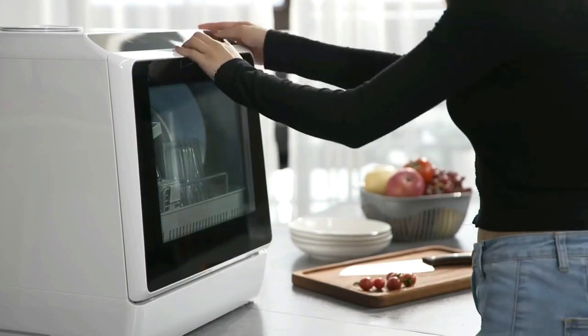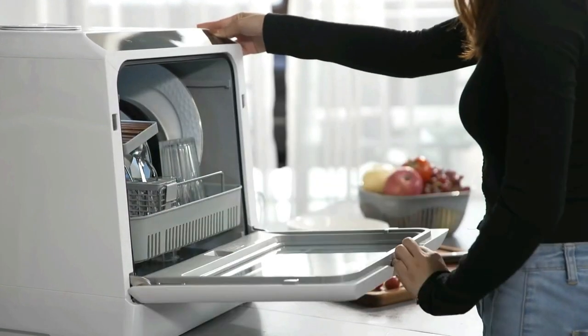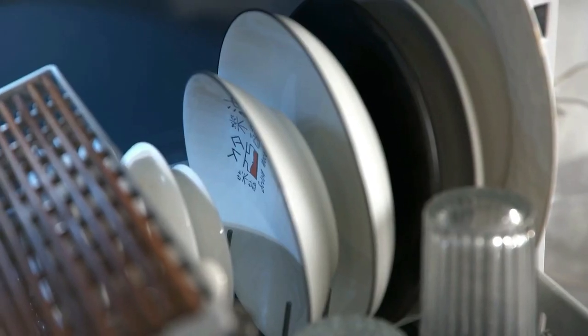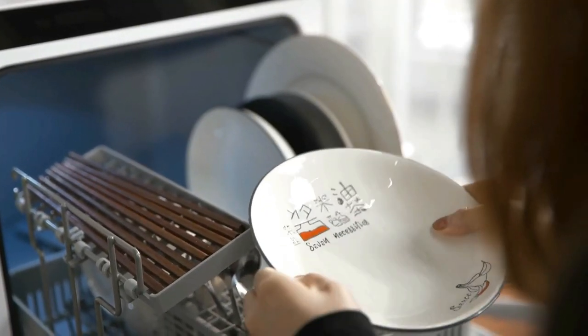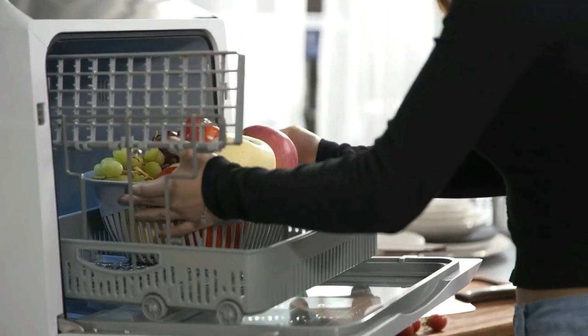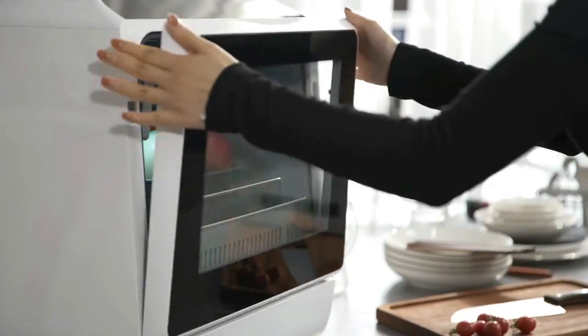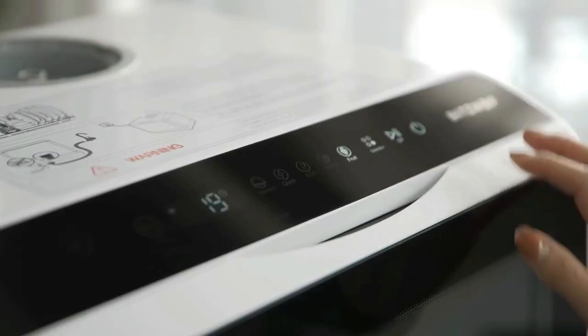After cleaning, a 75-degree high-temperature fast-drying function ensures health and safety. This large-capacity dishwasher can hold four plates, four small plates, four bowls, four cups, four glasses, four spoons, four forks, and four knives — suitable for household needs of four to six people.